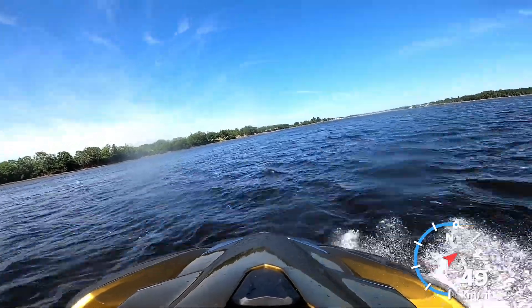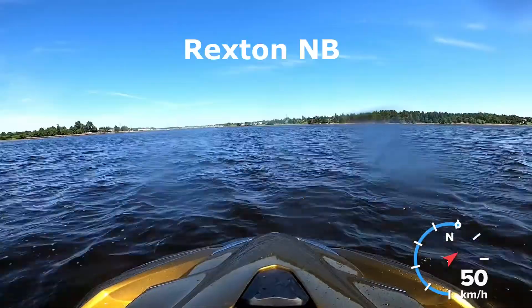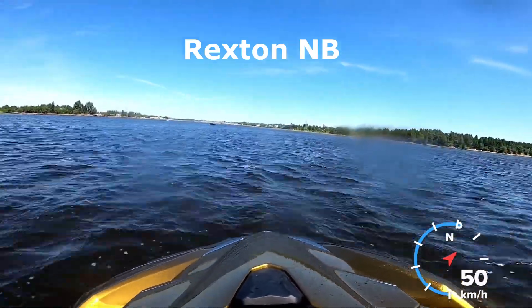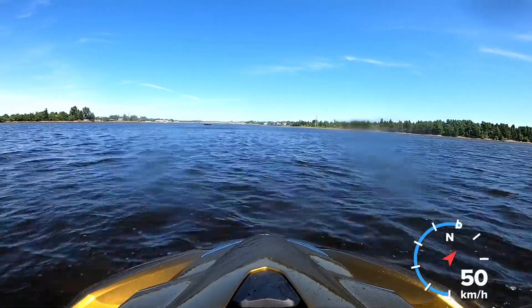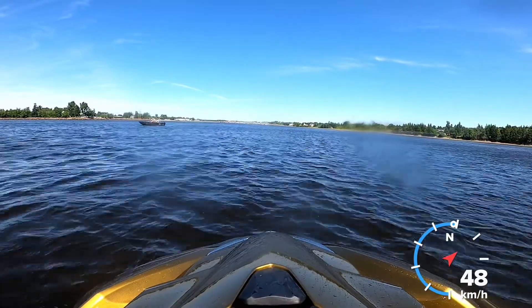I would have loved to just jump those waves, but the brother-in-law is on the back so I didn't want to go too crazy — didn't want to fall him off. So we're coming into Raxton up here.